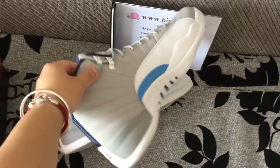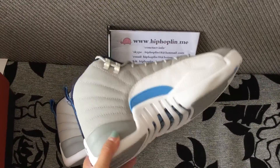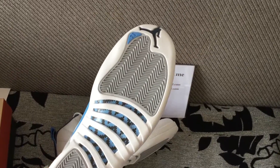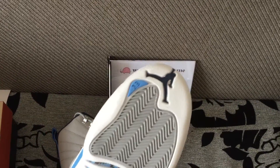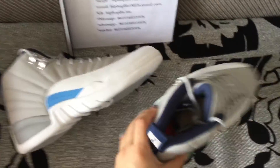And another side. The bottom features carbon fiber — Wolfgrey University Blue — with the 23 logo. Let's check the color inside.